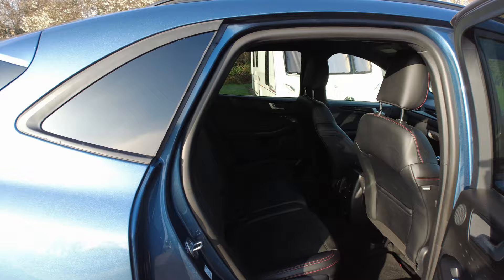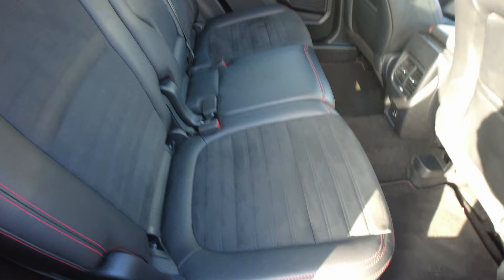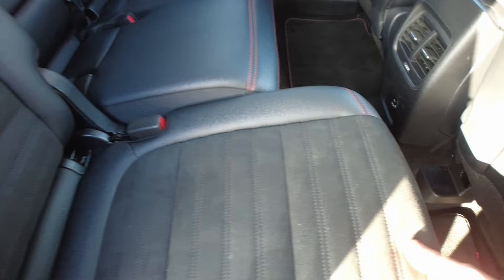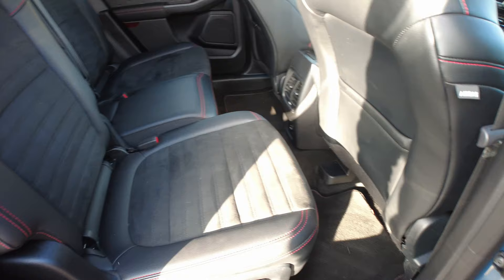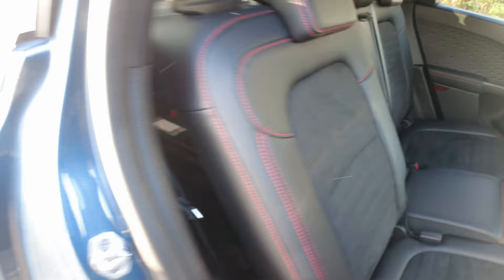Moving into the back, it's got a suede kind of feel with leather on the outside and stitching. These seats do move as well - you can slide them forward for more boot space, though obviously you lose leg room. They can also move back and tilt back a little bit, just with that button there.